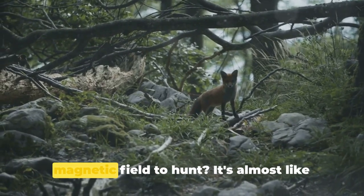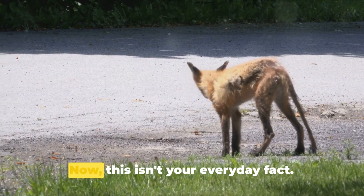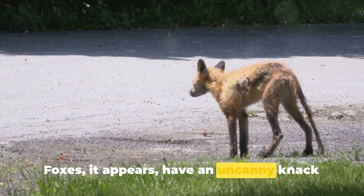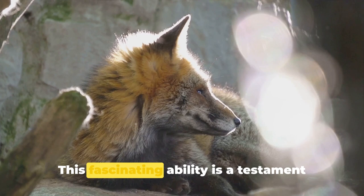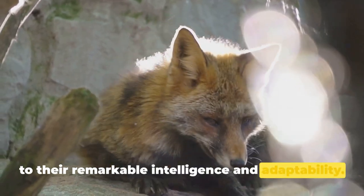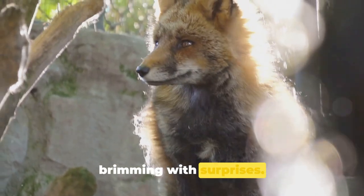Did you know that foxes use Earth's magnetic field to hunt? It's almost like they have a built-in GPS. Now, this isn't your everyday fact. Foxes have an uncanny knack for navigating the world using Earth's invisible lines of magnetic force. This fascinating ability is a testament to their remarkable intelligence and adaptability. Foxes are indeed a marvel of nature, brimming with surprises.